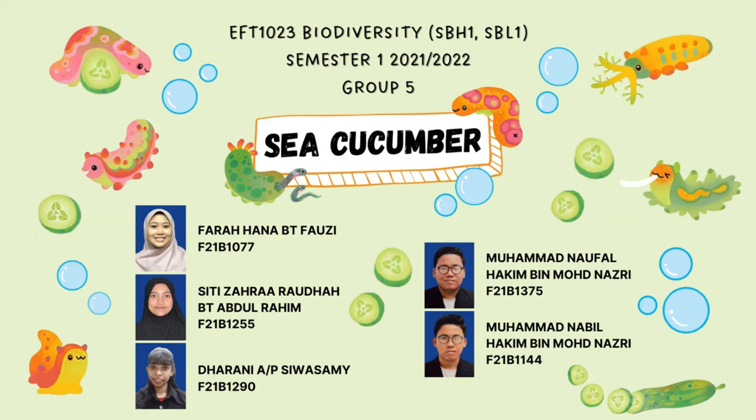Hello everyone. In this video, my teammates and I will be talking about sea cucumbers. Let's get right into it!